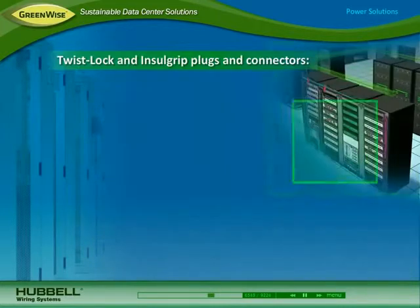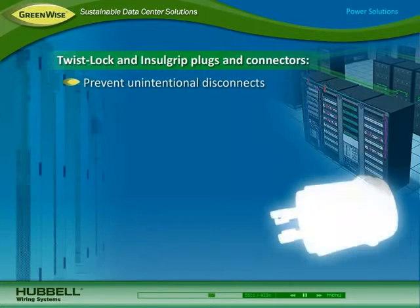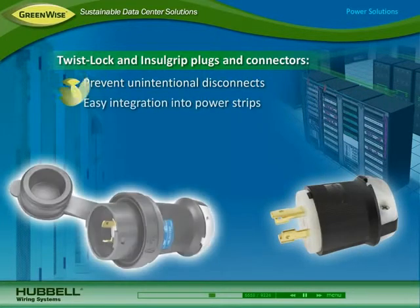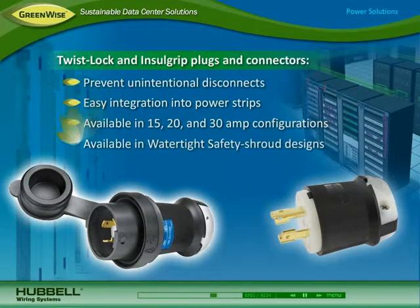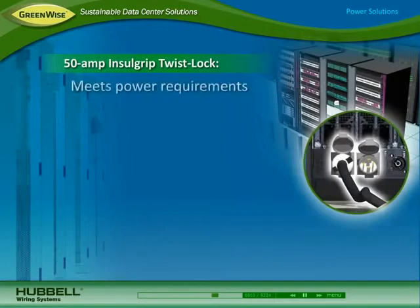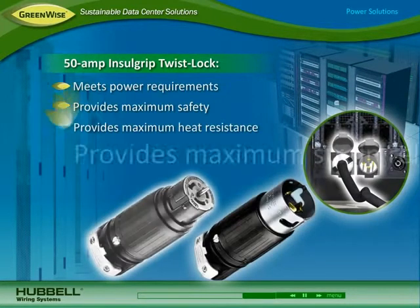Twistlock and insole grip plugs and connectors prevent unintentional disconnects for maximizing power continuity in the data center. The devices can be easily integrated into vertical and horizontal power strips. They are available in 15, 20, and 30-amp configurations, and in water-tight safety shroud designs for enhanced safety and reliability. The 50-amp insole grip twist lock meets escalating power requirements while providing maximum safety, heat resistance, and strain relief.